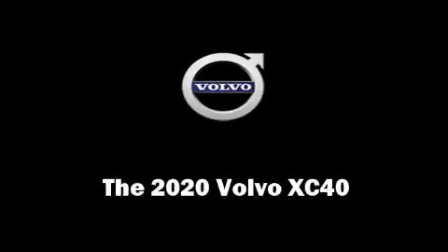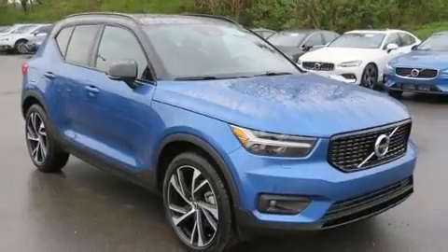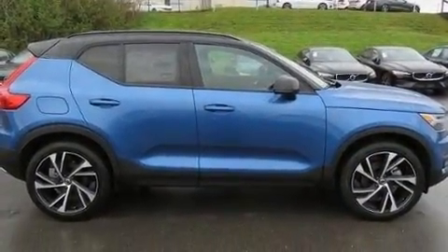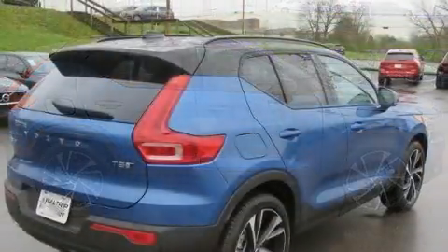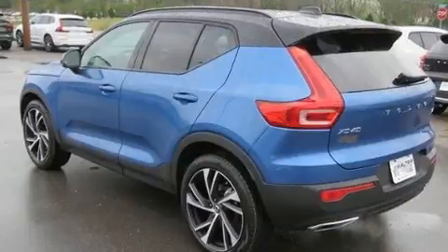The 2020 Volvo XC40. Smooth gear shifts are achieved thanks to the two-liter four-cylinder engine, and for added security, dynamic stability control supplements the drivetrain. A turbocharger further enhances performance while also preserving fuel economy.